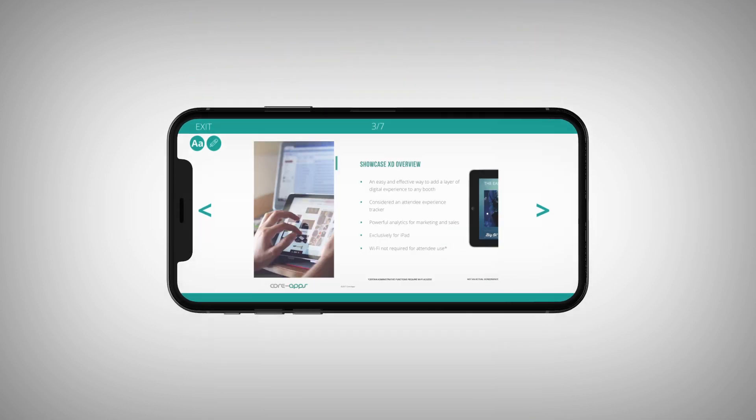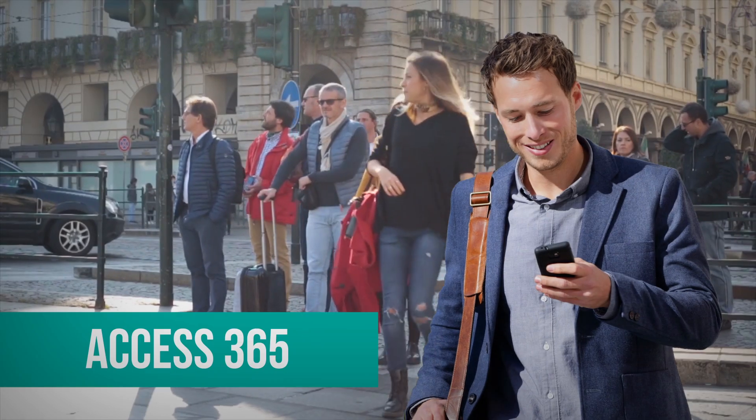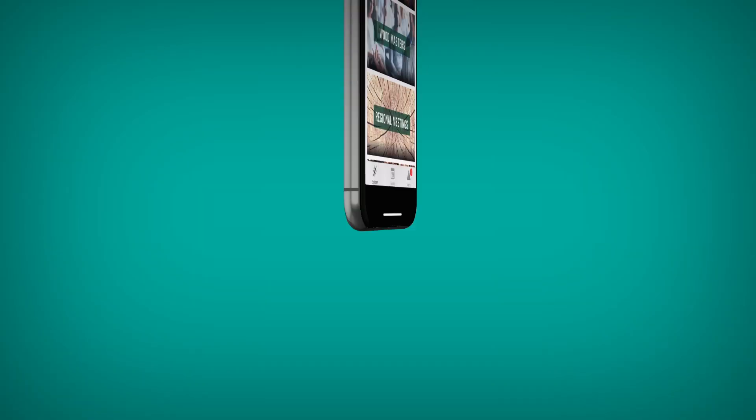Conference Notes gives users the ability to engage with presentations, save and share notes, highlight key points, and much more.